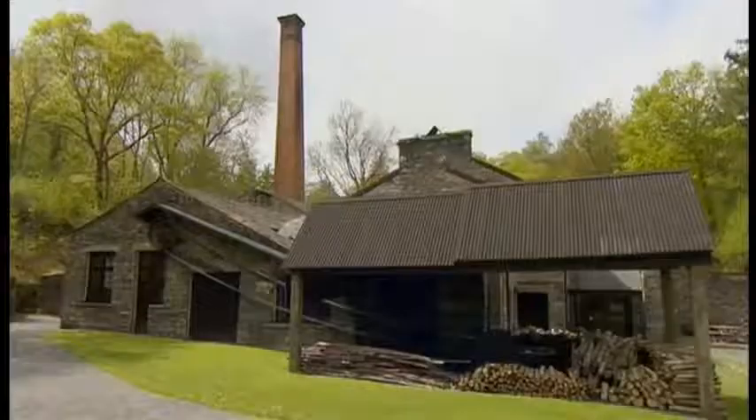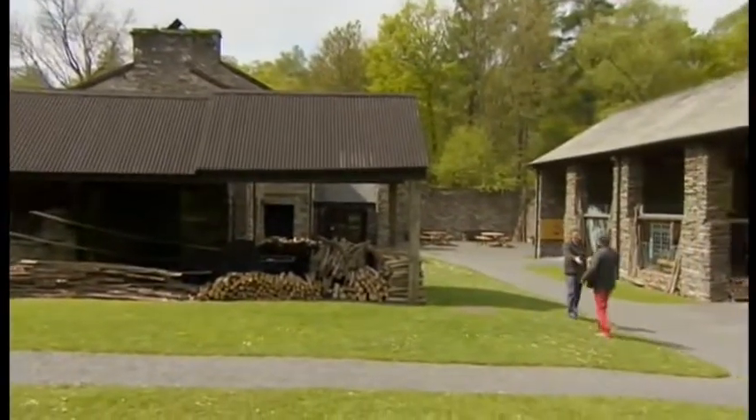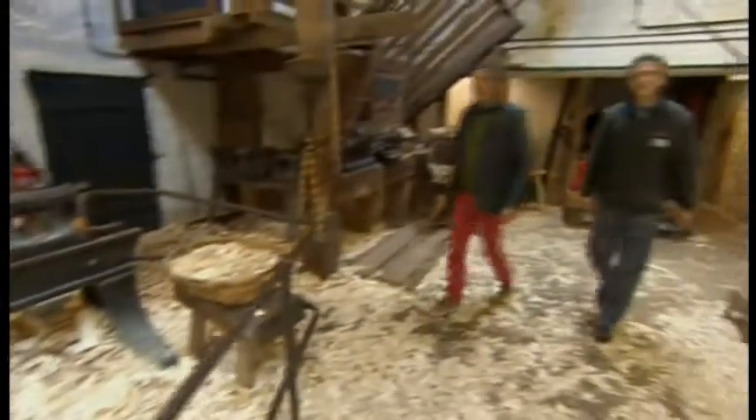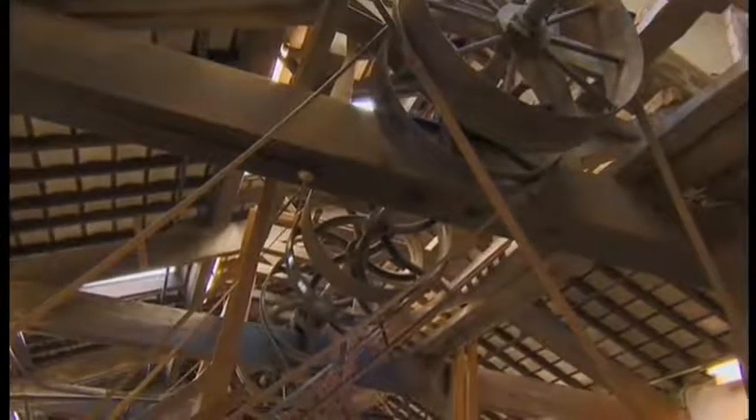This mill is now the only surviving example of a bobbin mill in the Lake District. Today it is a working museum run by Nick Callaghan of English Heritage. It's so atmospheric. Is this exactly what the mill would have looked like back in the 19th century when things were working at full tilt?